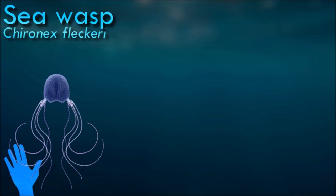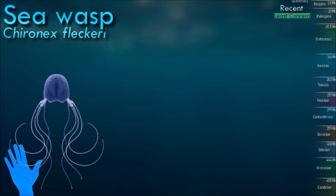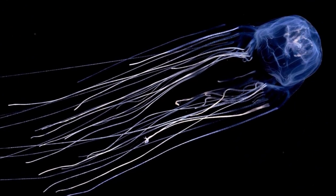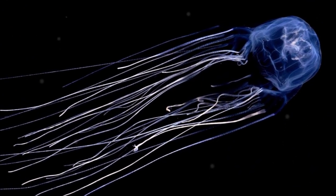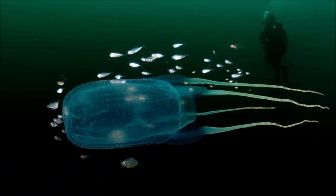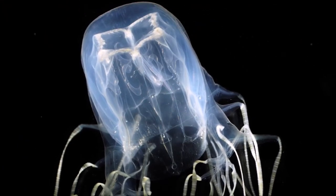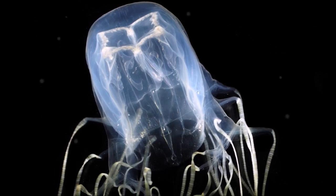Sea wasp also possesses one of the most potent venoms of any jellyfish. Its venom contains toxins that primarily affect the cardiovascular system, attacking the heart, nervous system, and skin cells. It is commonly found in shallow coastal waters and mangrove swamps, most prevalent during the warmer months when water temperatures are higher. They are active swimmers and can move swiftly through the water.